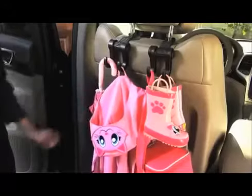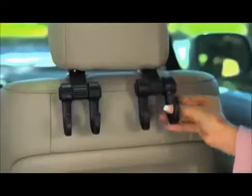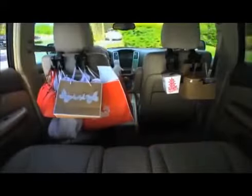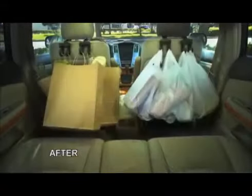Finally, kids' clutter can be neat and organized — a mother's dream come true. No more spills. Hook and Hang locks securely in place so it won't tip over. It's like having a closet in your car. No more straining. Hook and Hang is perfect for the whole family. Now your car can go from this to this.